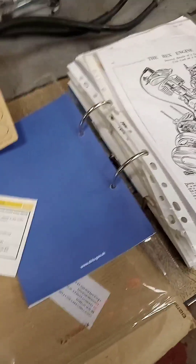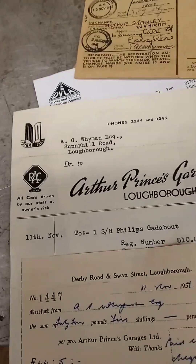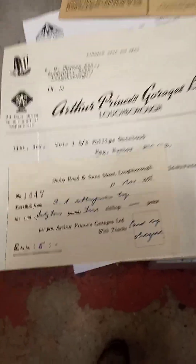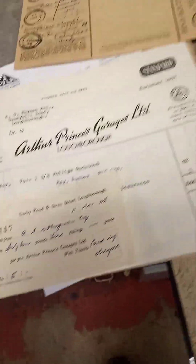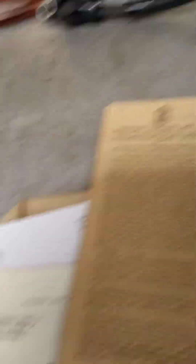Me and Steve have got these two old mopeds - we've had them a little while. We've decided we'll sell them and put some money into doing some more LCs. It was quite interesting, the history of these mopeds. Obviously living in Loughborough, Arthur Prince's used to be in town on Derby Road - it's now Swan Car, if anybody knows it from my town. This is a registration number for this moped.